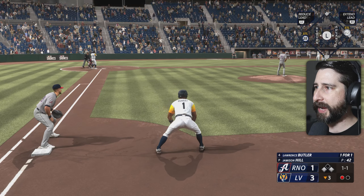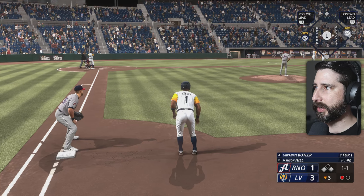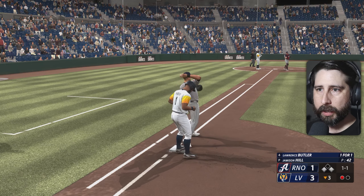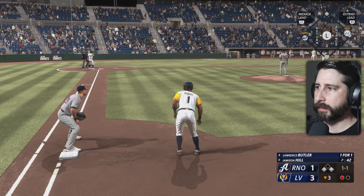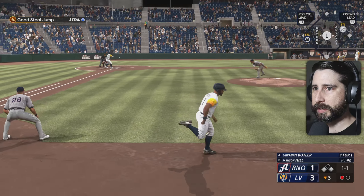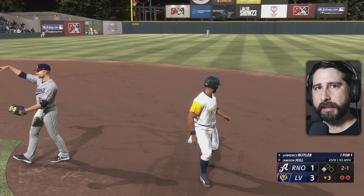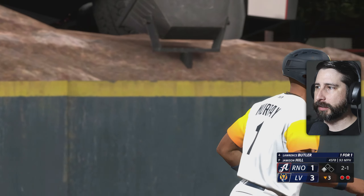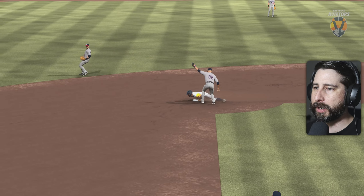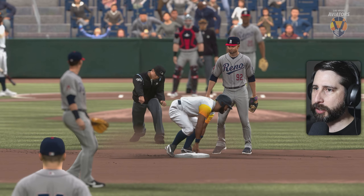Maybe we can get a stolen base here — nope, they're going to look to try to pick us off. Maybe we've increased the speed a little bit. They got me — good throw by the catcher. I thought I had a good jump on that one too, but with the slide step and an accurate throw, it makes it a little bit harder. They got me good — I mean, not even close. How did we get such a bad jump on that?